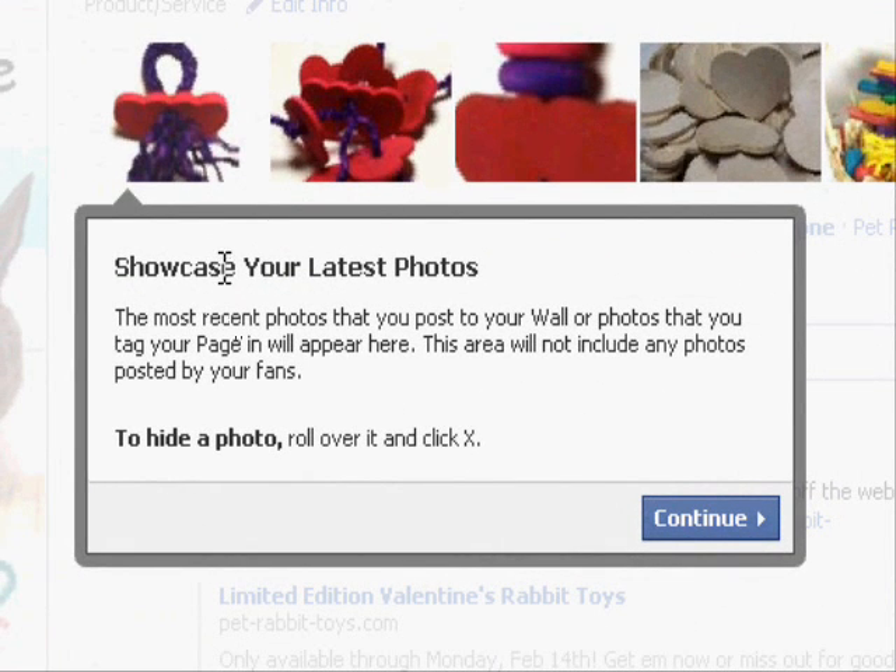The first item on the tour is you'll notice that at the top of your page you'll have a gallery of photos you've added to your page. I actually like this because it's showcasing interesting pictures — for this page here, really attractive pictures — and it's going to show your most recent pictures. The most recent photos you post to your wall or tag your page in will appear here. This area will not include any photos posted by your fans. I really like this because it's going to encourage people to upload more interesting photos to their page, since they know they're actually going to be seen. Photos really should be used to help promote your page, and this is a good way for them to do that.